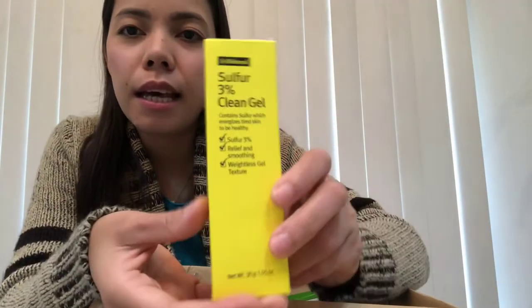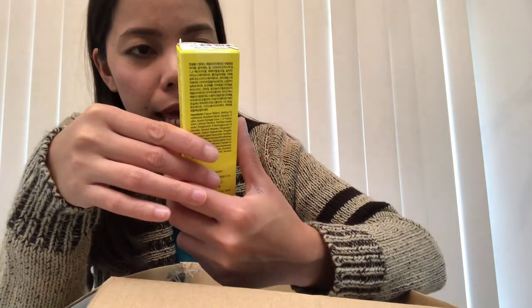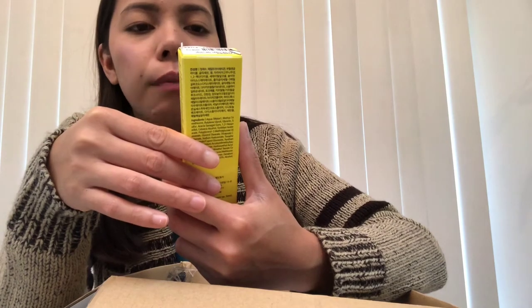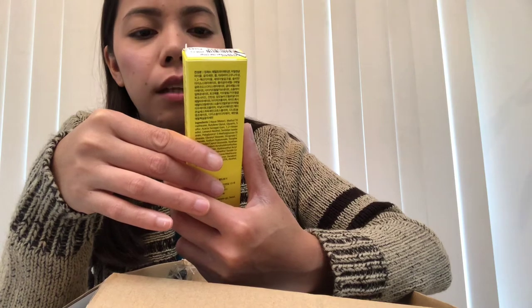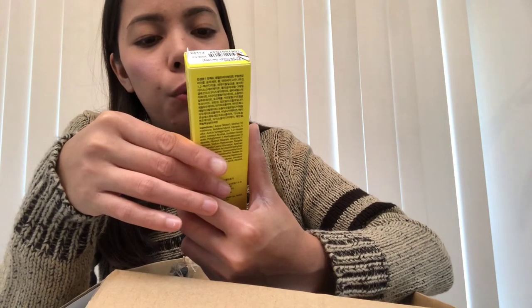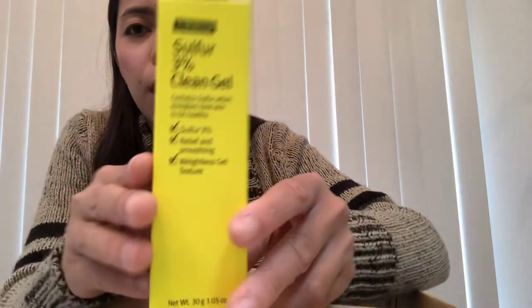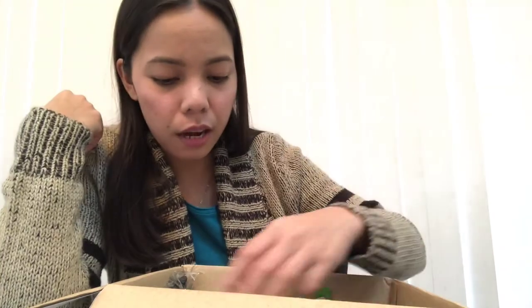Another freebie from YesStyle: this is by Wish Trend - Sulfur 3% Clean Gel. It contains sulfur which energizes tired skin to be healthy, and provides relief and smoothing with a weightless gel texture. It's very yellow.